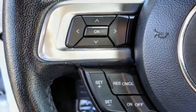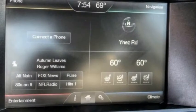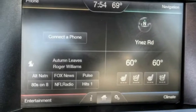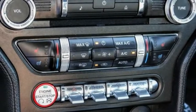Electronic stability control, alloy wheels, brake assist, traction control, remote keyless entry, odd lights, four-wheel disc brakes, speed control, rear window defrosted, ventilated front seats.